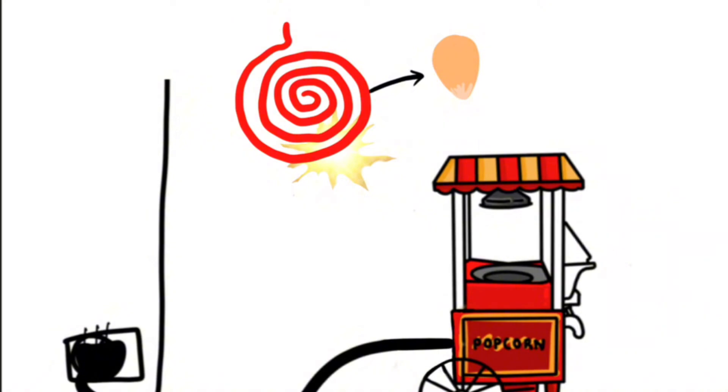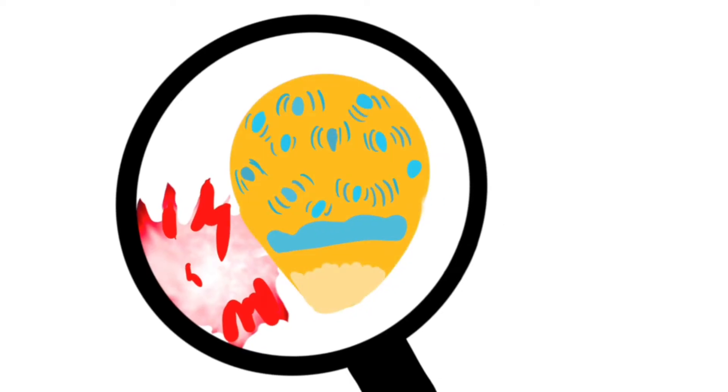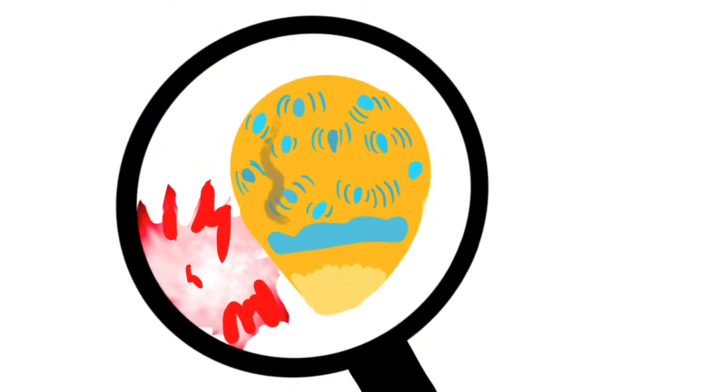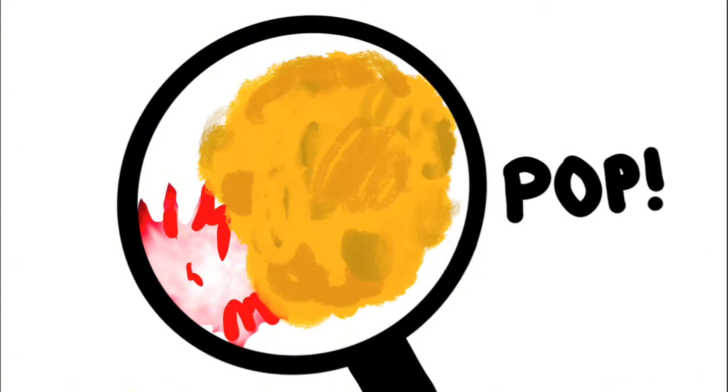The heat energy is then transferred to the corn kernels, in turn raising their temperature. The heat energy converts into kinetic or mechanical energy, as water inside the kernels moves around so fast that it turns into steam, creating pressure until the corn kernel explodes.